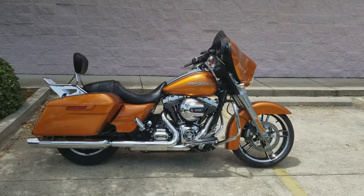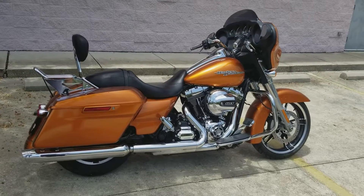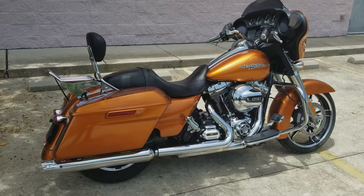Hey Harley fans, Eric here in New Orleans, Harley-Davidson, beautiful Metairie, Louisiana. Today we have a 2014 Street Glide here for you — one of our better riding touring model bikes, one of the most popular ones.